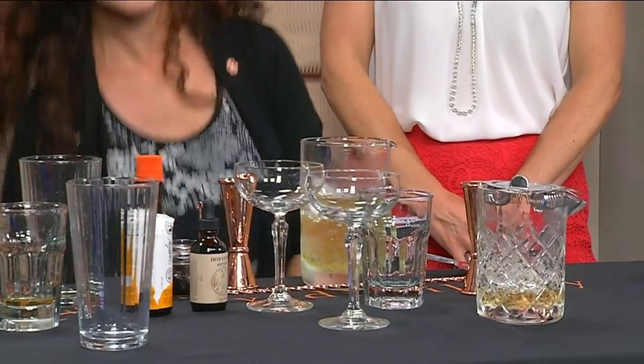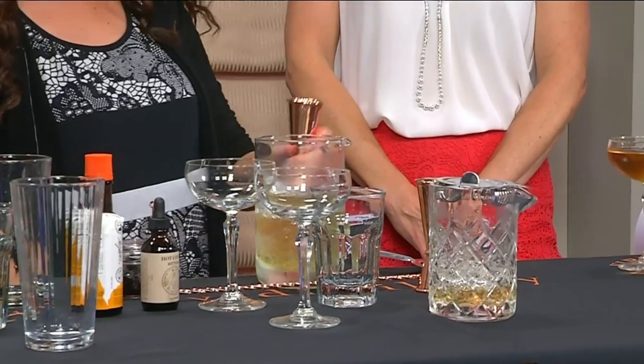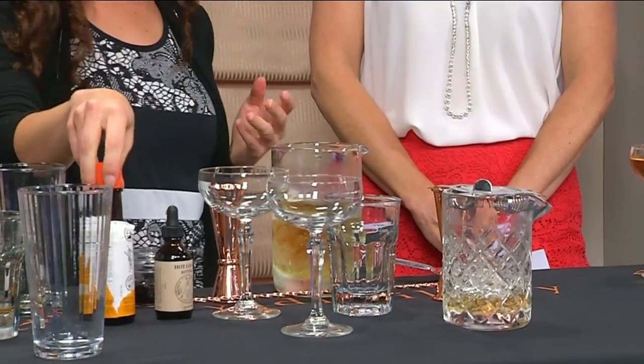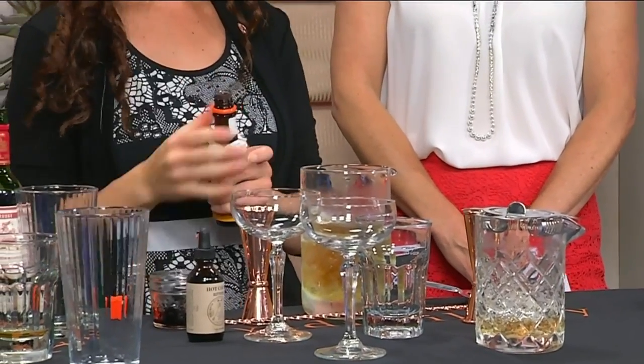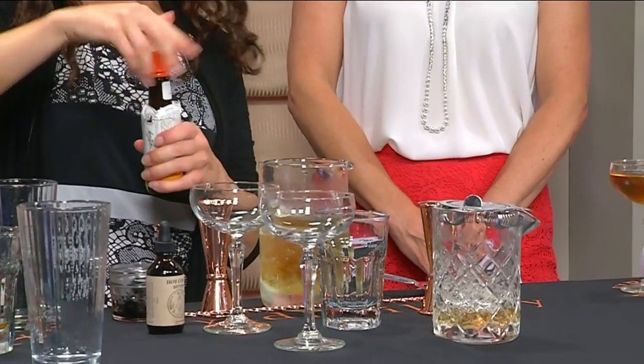That goes right in. For bitters, you can do orange bitters — that's really light and zesty and brings in the citrus notes. Just a couple dashes and you're good to go. These are Angostura orange. We're going to stir it up a little bit and strain.